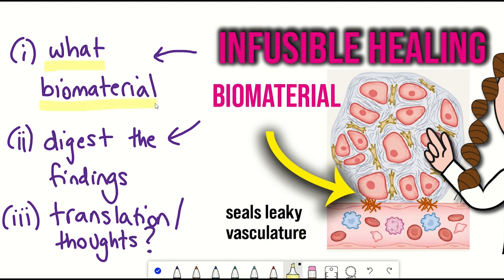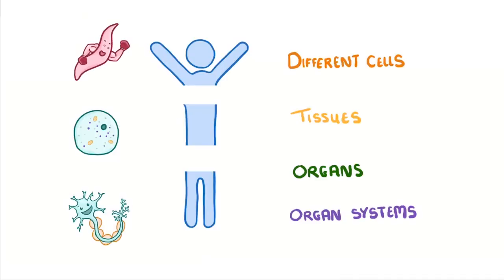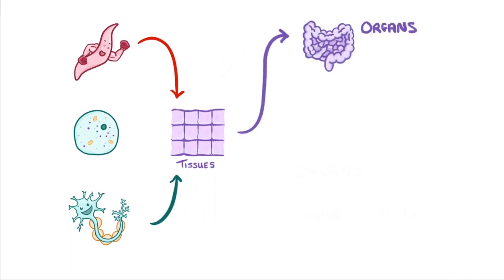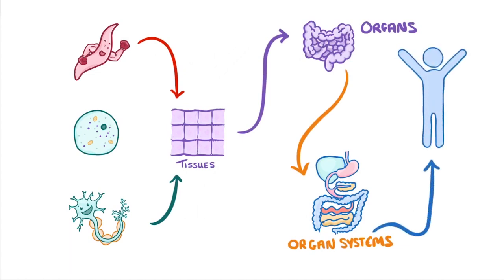So firstly, what are these biomaterials that we're talking about? Well, when you were at school, you were probably taught something like: the body is made of cells, those cells make up tissues, those tissues make up organs, those organs make up organ systems, and those systems work together as a team to support your body.